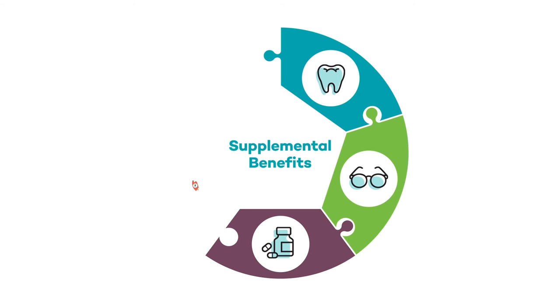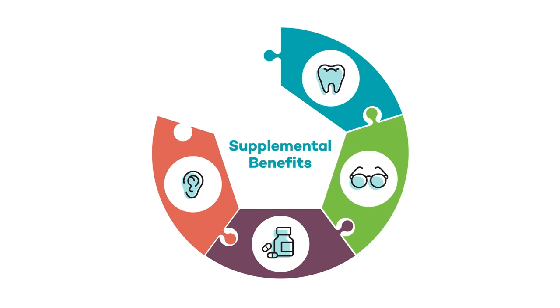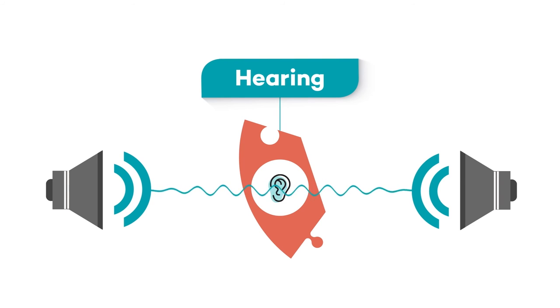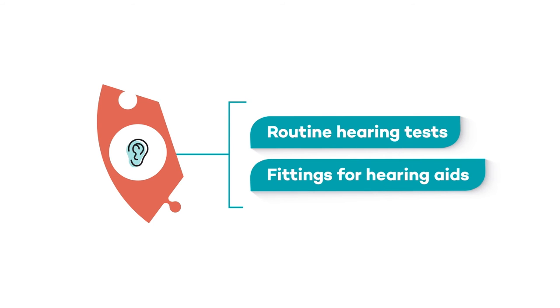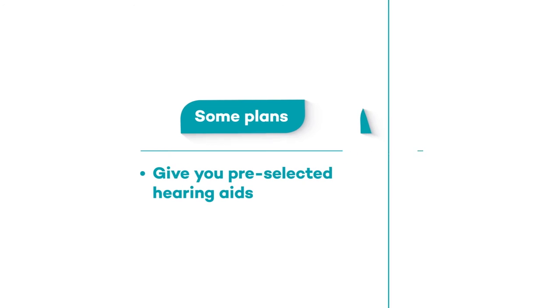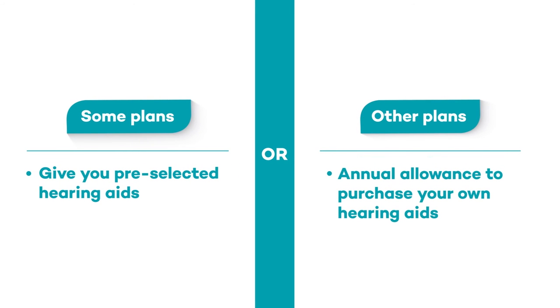Our hearing changes over time. Melina partners with hearing vendors to give you even more benefits than what you would get with original Medicare. This might include routine hearing tests and fittings for hearing aids. Some health plans give you pre-selected hearing aids, while others will give you an annual allowance to purchase your own.